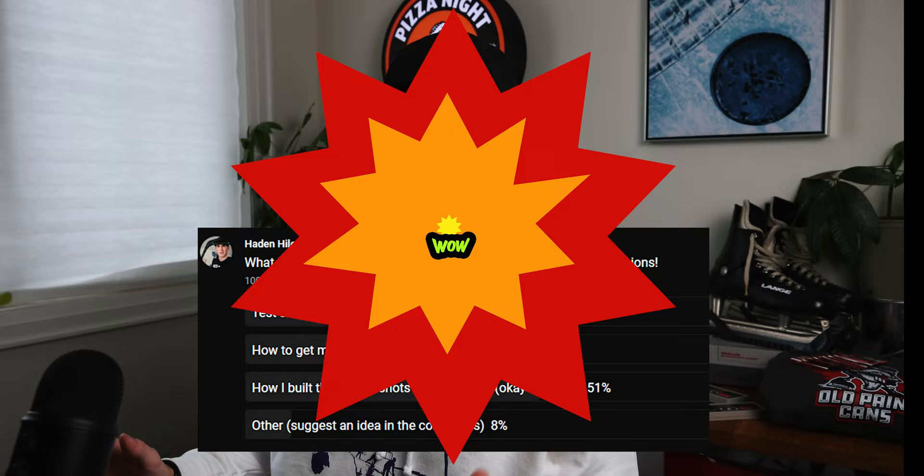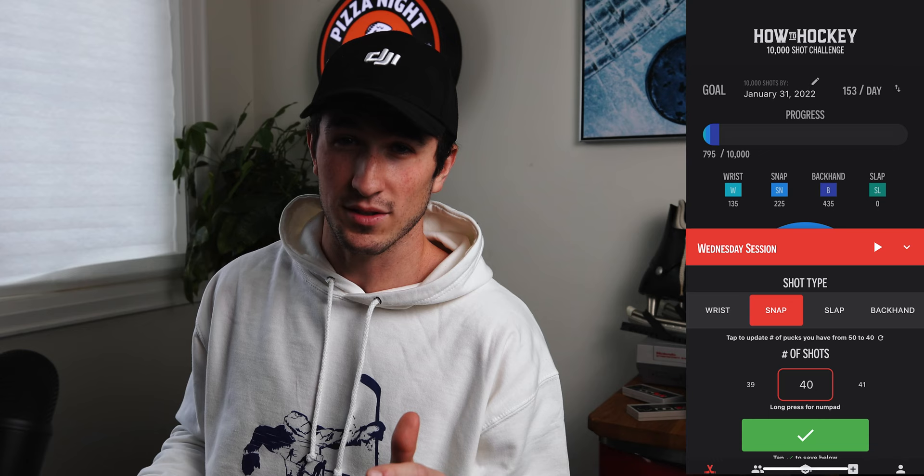Jeremy's kids are always leaving stuff around my desk, so I had a few ideas for my next YouTube video, but I couldn't quite decide. So I put a poll in the community tab on my YouTube channel, and 51% of you voted for me to do a video on how I built the 10,000 shots app.